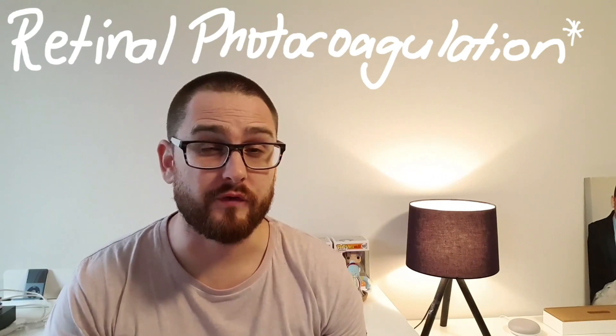Nearly 24 hours post laser eye surgery for the torn retina, and so far so good. Slight pain, slight dull ache, nothing too serious, nothing too concerning. Overall, can't complain — it was a pretty smooth process. The actual lasering probably took about five to ten minutes, plus the prep beforehand. No concerns, pretty smooth run. Fingers crossed I won't have to have any more. All I've been doing is taking paracetamol and ibuprofen for pain relief, but otherwise it's pretty smooth running.